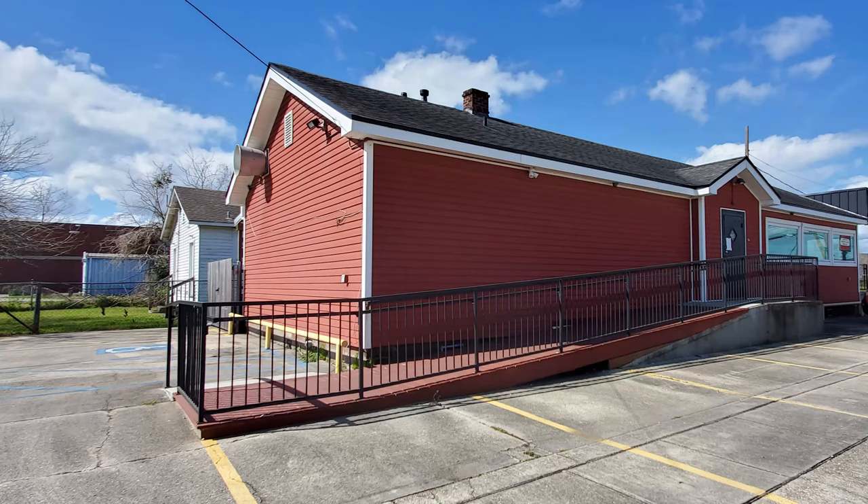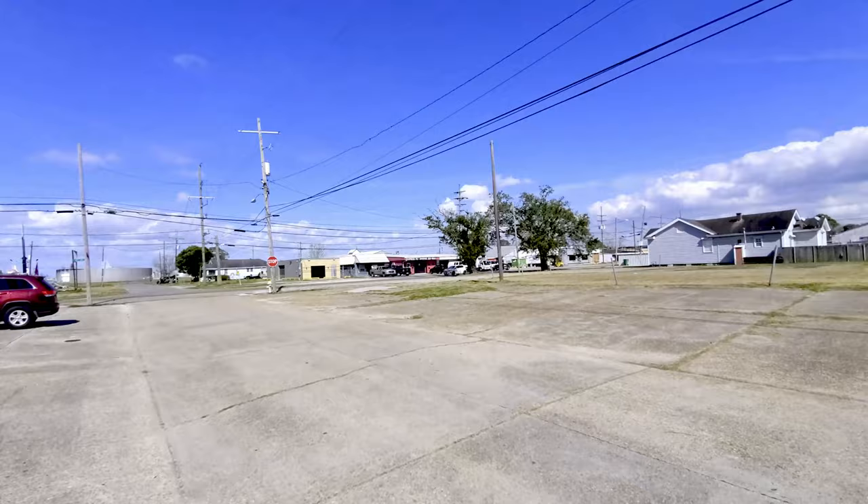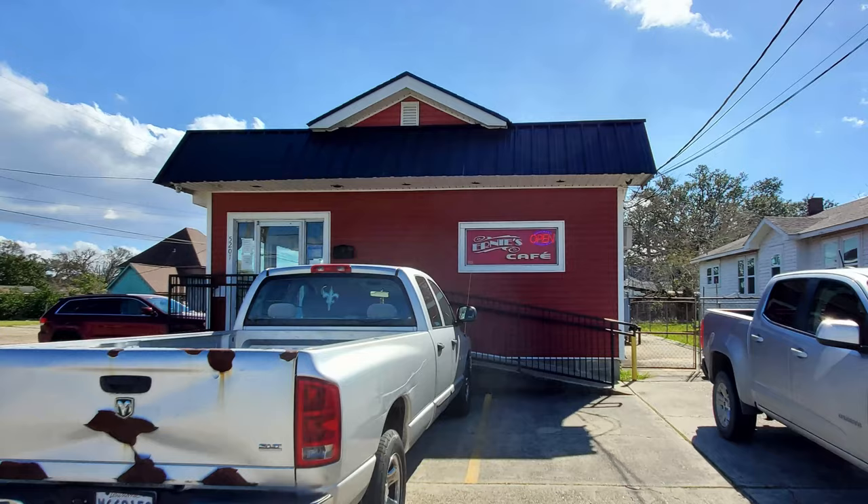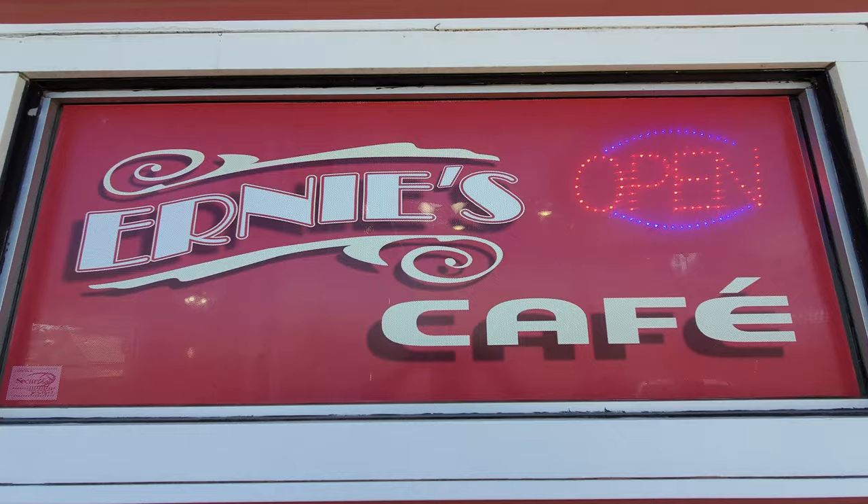I actually used to work near this area, but I never knew about Ernie's Cafe. There are some great restaurants in this area, and I'm always happy to find spots like Ernie's that are new to me. Another bonus of many restaurants on the West Bank is that they are often more affordable than what you find inside the city limits. New Orleans has a lot of great food, including some of the best burgers I've ever eaten anywhere.